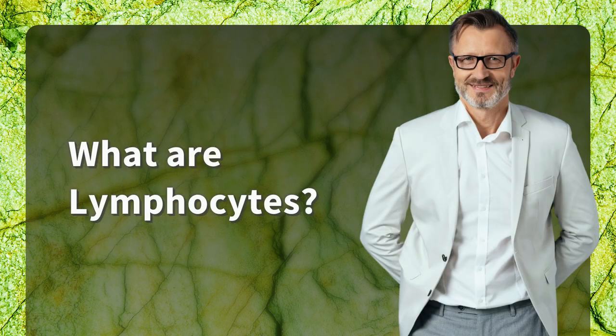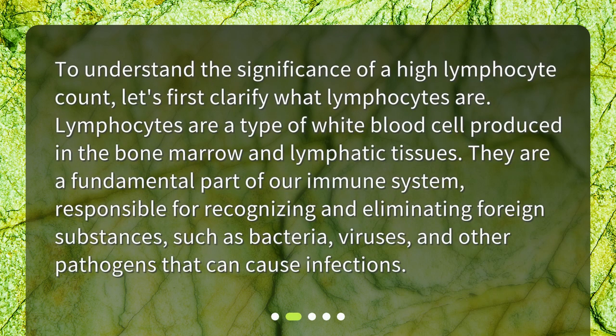What are lymphocytes? To understand the significance of a high lymphocyte count, let's first clarify what lymphocytes are. Lymphocytes are a type of white blood cell produced in the bone marrow and lymphatic tissues. They are a fundamental part of our immune system, responsible for recognizing and eliminating foreign substances such as bacteria, viruses, and other pathogens that can cause infections.